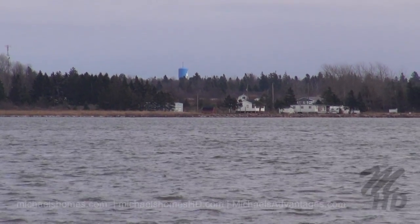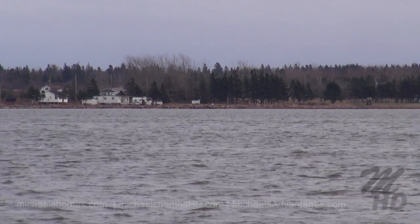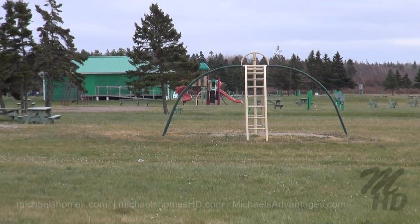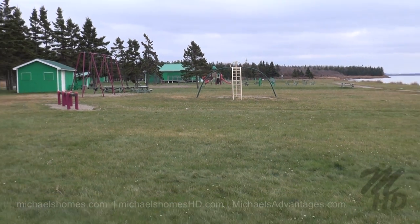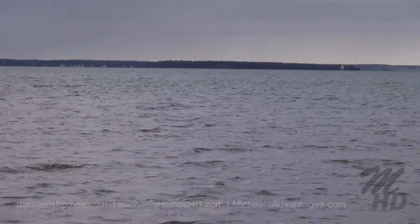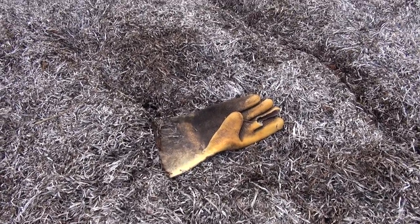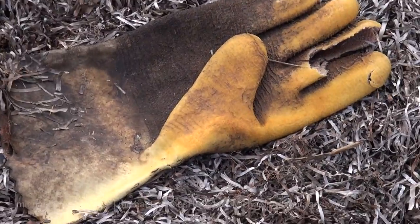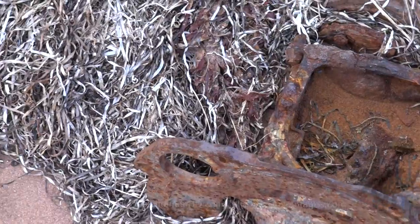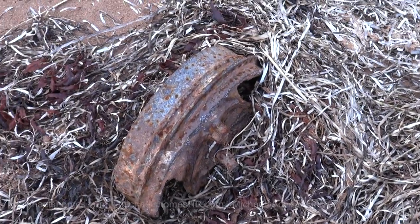We're just going to walk along this shore here that's been protected by this erosion barrier, probably by the government. For those that know the area, that is the water tower in Summerside, which is probably only 3-4 miles away. That would be Lake Lester Provincial Park, and right there you have the lighthouse that sits across from Summerside at McCollum's Point. If somebody lost an orange rubber glove, it's right here on the shore. There also appears to be a very old rear differential here, if you're attempting to build a vintage car.